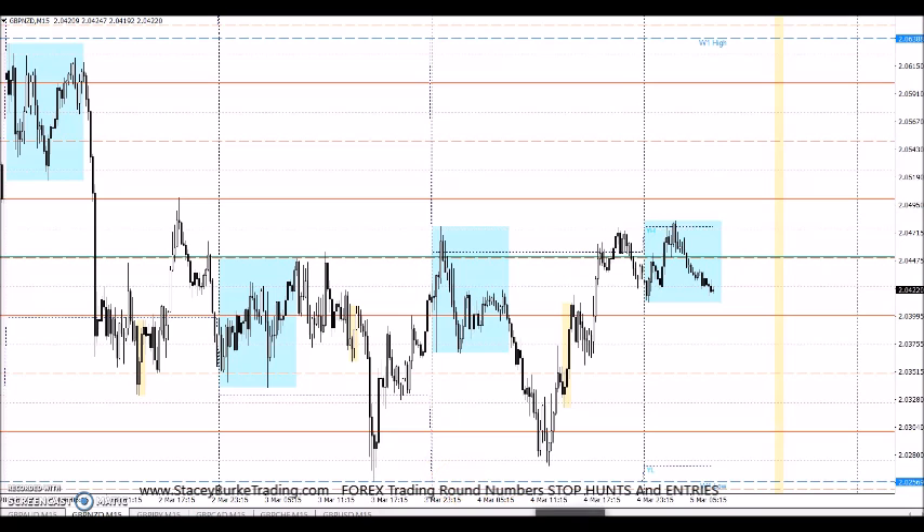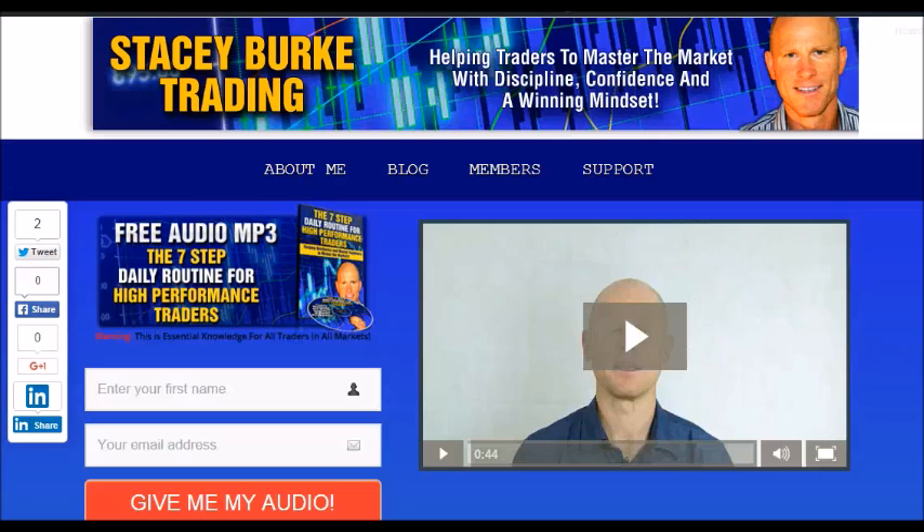Stay disciplined traders, stay focused, focus on the numbers, stick to the timings and the market opens. Stay disciplined and may the markets go with you. Hi traders, it's Stacey Burke from Stacey Burke Trading. If you haven't done so, please head over to my website at StaceyBurkeTrading.com — I create updates on almost a daily basis and I would love for you to receive them. Just click on the blog. If you enter your name and email address, I'll send you my free audio program: the seven-step daily routine for high performance traders. This is essential knowledge for all traders in all markets, helping traders to master the market with discipline, confidence, and a winning mindset. I appreciate all your feedback and comments. As always traders, stay disciplined and may the markets go with you.